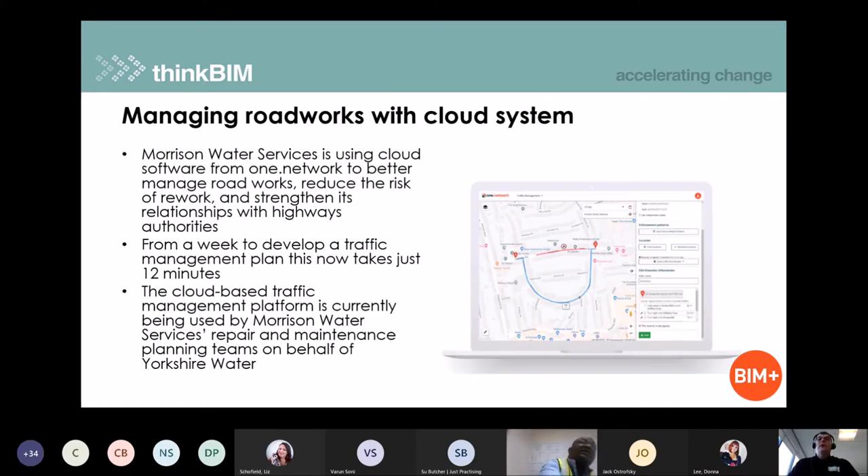Next up, an article from BIM Plus around work that Morrison's Water Services are doing with Yorkshire Water, where they're managing roadworks with a cloud-based system. The really important point was that where previously developing traffic management plans might have taken a week, this is now taking just 12 minutes using the cloud technology — a fantastic improvement in output and response times.